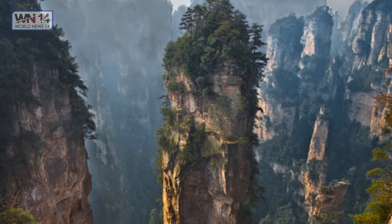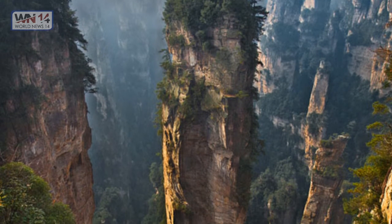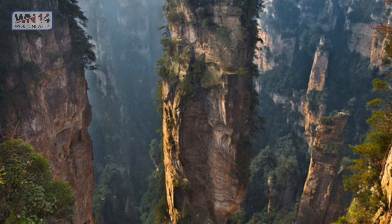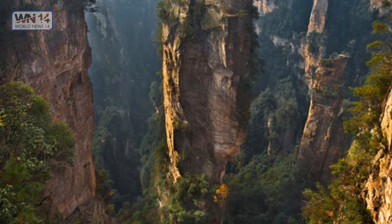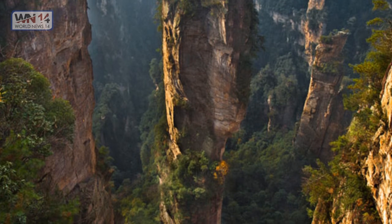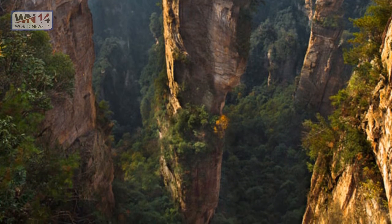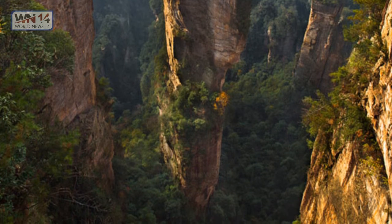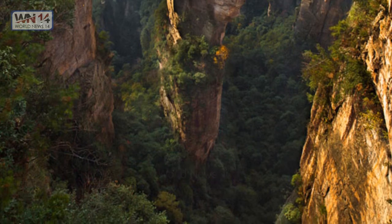Zhangjiajie National Park in China. The Zhangjiajie National Forest Park is a unique national forest park located in Zhangjiajie City in northern Hunan Province in the People's Republic of China. It is one of several national parks within the Wulingyuan Scenic Area and a great location for some of the most beautiful images in the world.